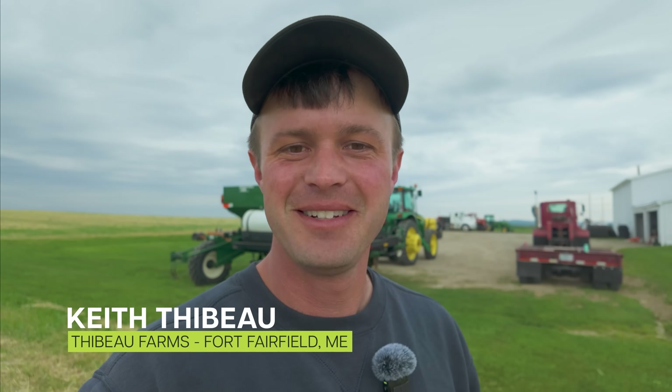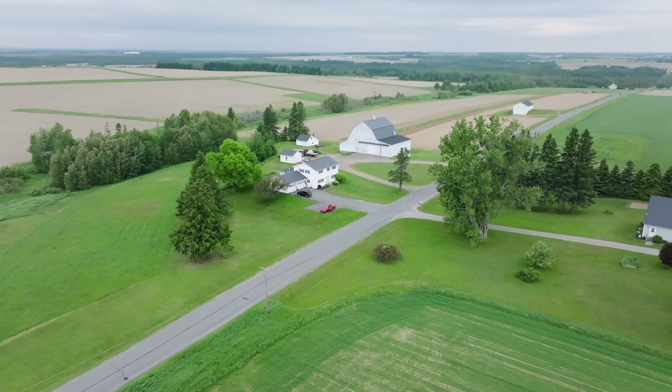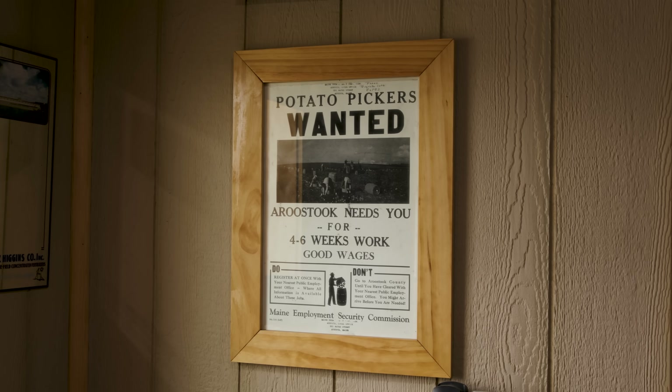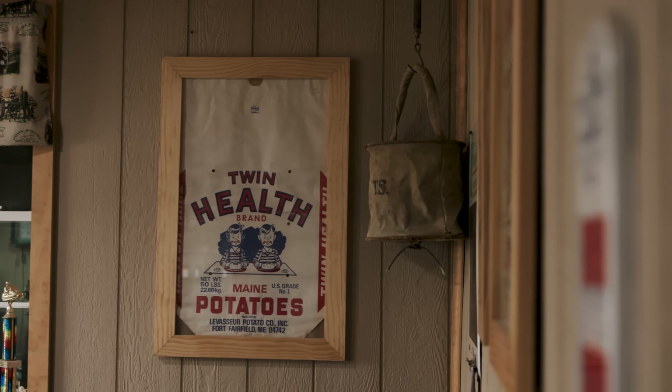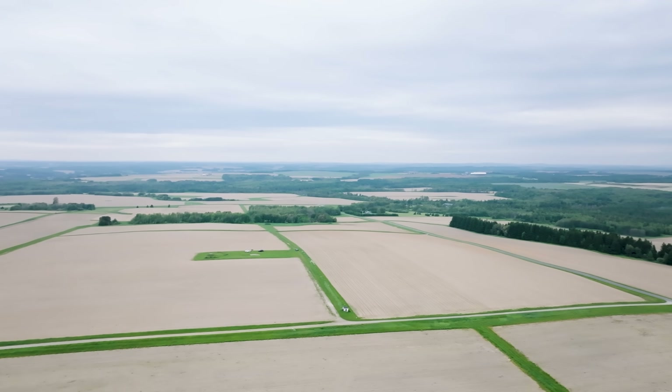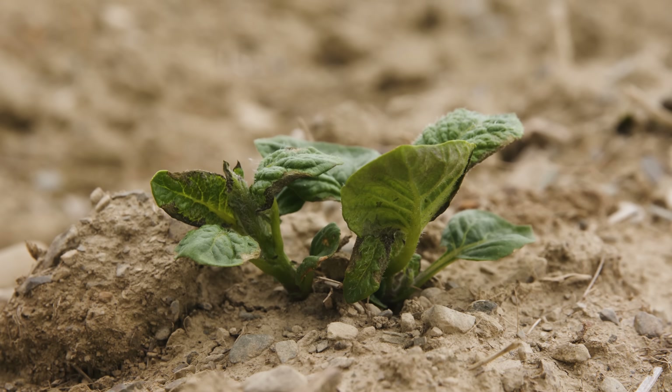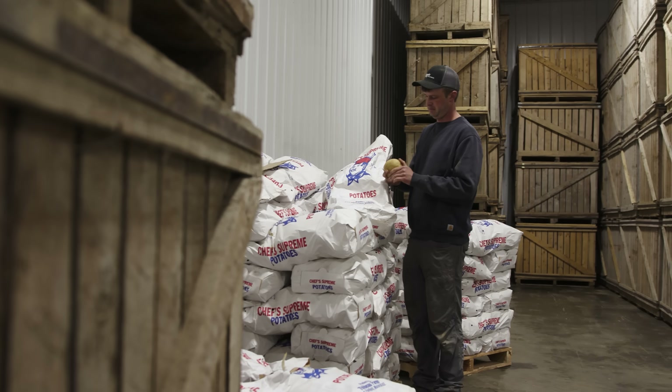My grandfather started the farm in 1961. His father and grandfather farmed before him also. He started on a $2,500 car loan and planted 50 acres his first year. Now we're up to 320 acres. We plant around whites and some yellows, and I also grow some rusty seed from my in-laws.